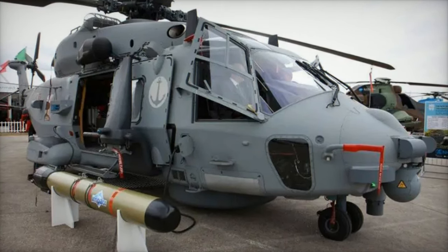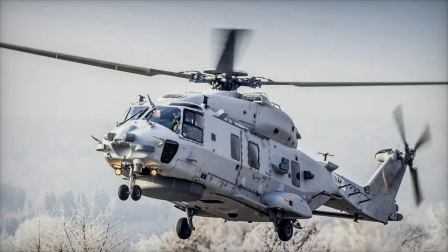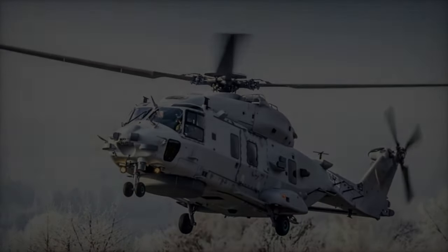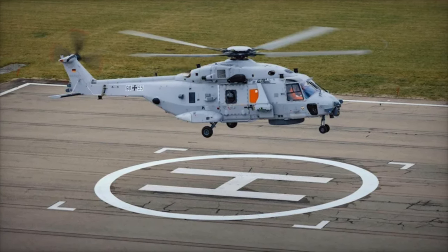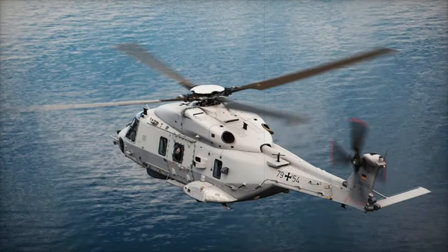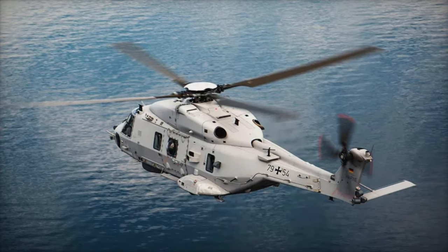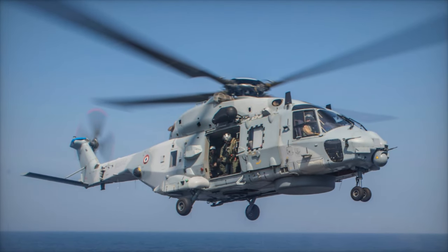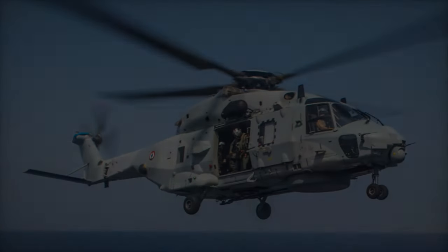The NH-90 Sea Tiger is the latest naval variant of the NH-90 helicopter, developed to meet the specific needs of the German Navy. Designed for advanced anti-submarine and anti-surface warfare capabilities, the Sea Tiger is capable of operating from frigates and other naval vessels. In 2020, the German government approved the procurement of 31 Sea Tiger helicopters to replace its aging Sea Lynx MK-88A fleet. The 2.7 billion euro contract includes the helicopters, spares, accessories, and training materials, making it a significant investment in the modernization of the German Navy.